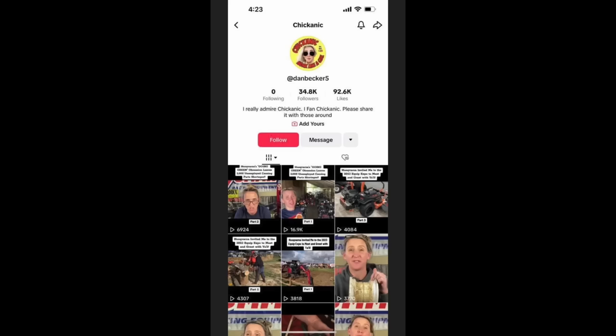Before I continue, I'll tell y'all about my shirt — I know it looks different than what I normally wear. I have an imposter that is stealing all of my videos off of YouTube and putting them on TikTok. His account is called DanBecker5Chicanic. I wouldn't really mind anybody posting my content — I'd actually take it as a compliment. But the fact is, he's using my profile picture and responding back to commenters as if he was me, so I'm really not cool with that. If you're on TikTok and you see my videos on the account DanBecker5, please report them.